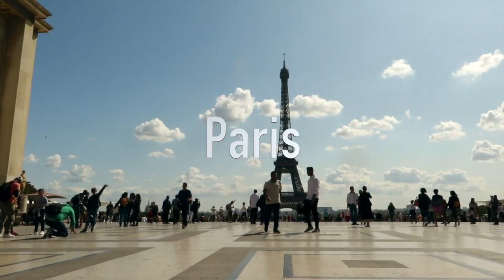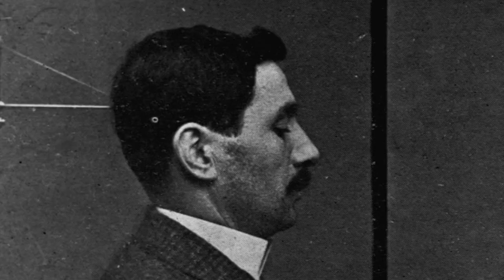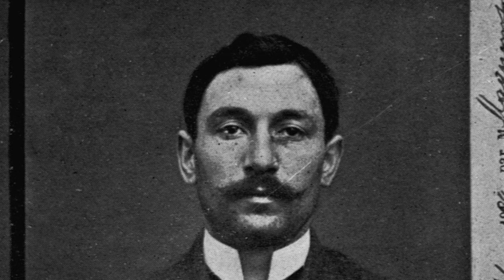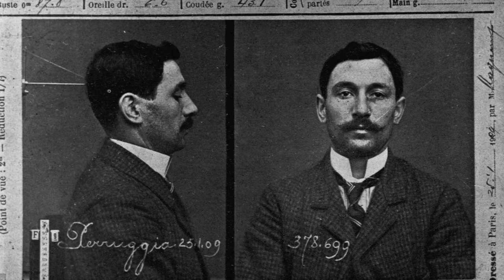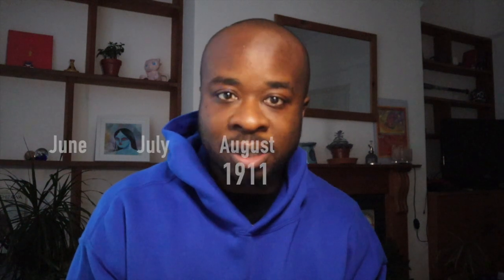August 1911, Paris, France. In Paris' most famous museum, the Louvre, Vincenzo Perugia was preparing to emerge from the storage closet he had been hiding in the night before. It was now 7:15am and he was about to commit the 20th century's biggest art heist. But to understand how the art thief got here, we need to go back six months.